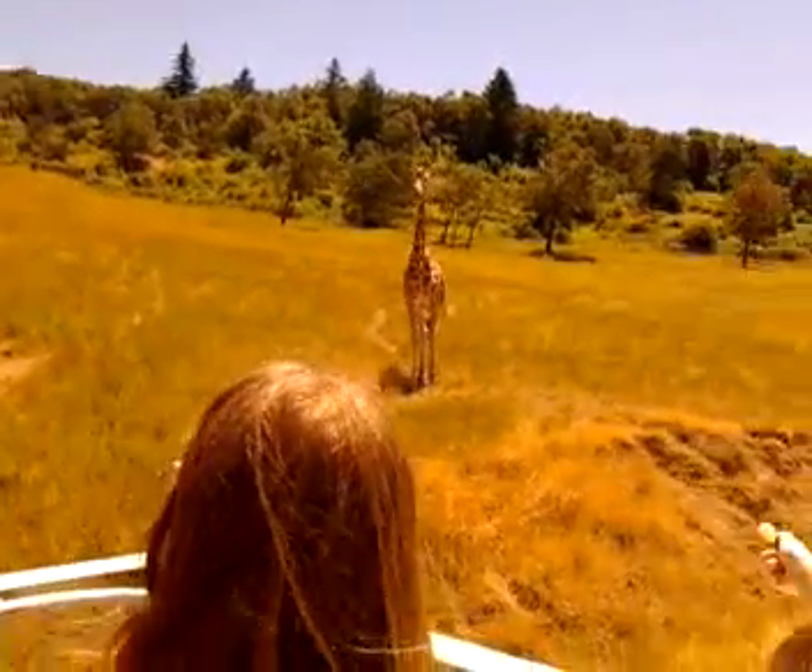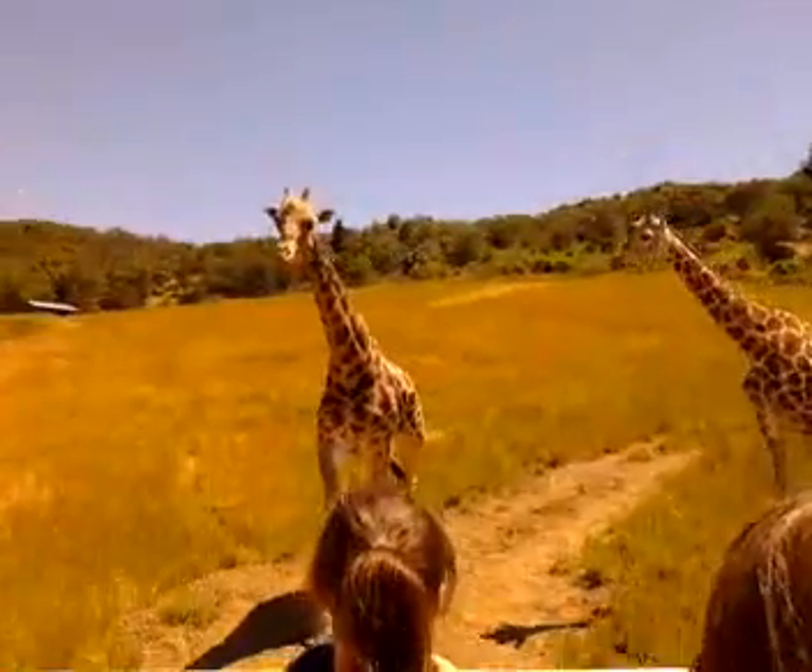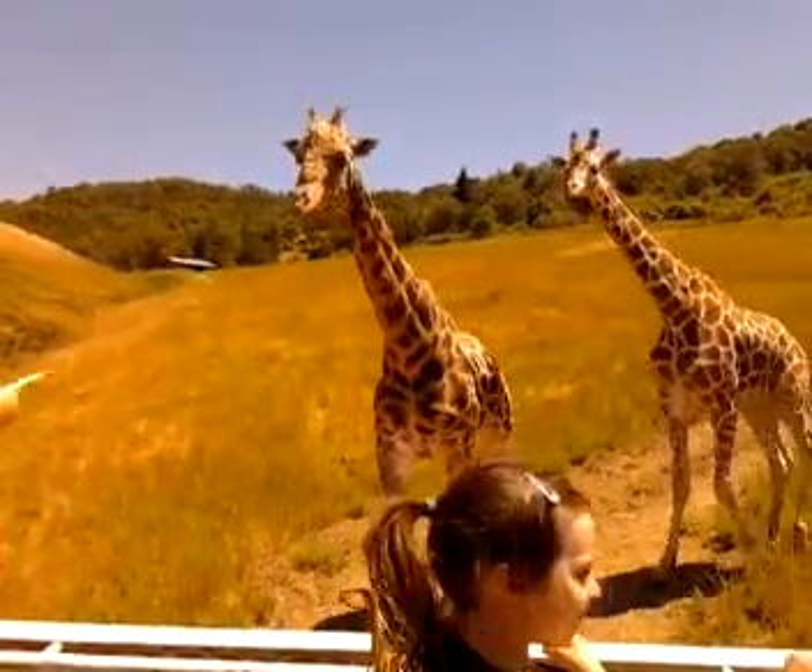We have two of each, and the differences are: on the Rothschild, in between their spots, on their stripes, it's a lot darker. As you can see, because it's freshly painted.